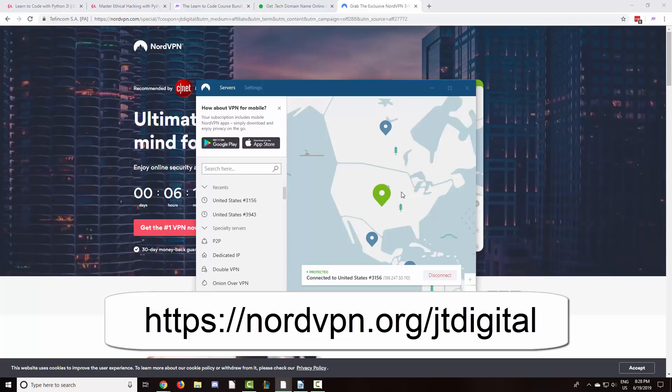NordVPN is based in Panama, which has no data retention laws, so they have a no-log policy. The program is incredibly easy to use on Windows and also has Android and Apple apps. For only $2.99 a month, you can get three years of NordVPN for less than the price of a cup of coffee, at least here in the US. You can use coupon code jtdigital to grab this exclusive deal.